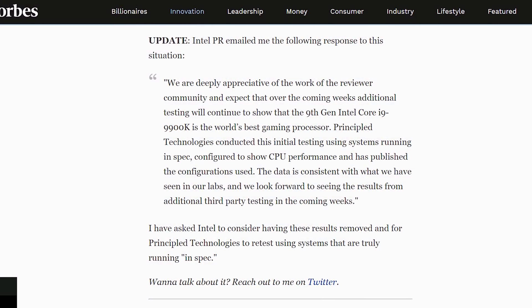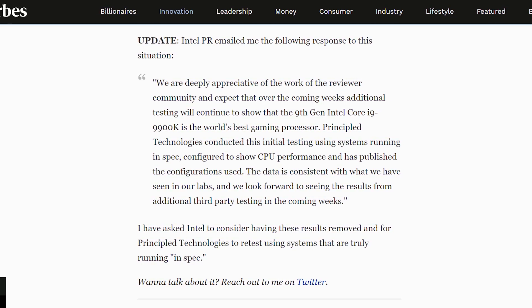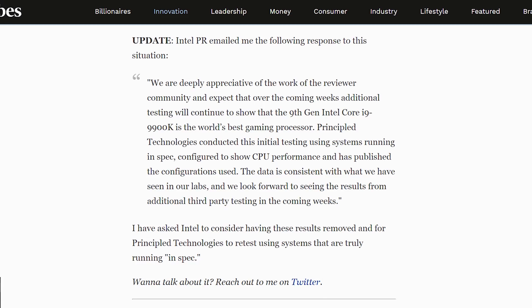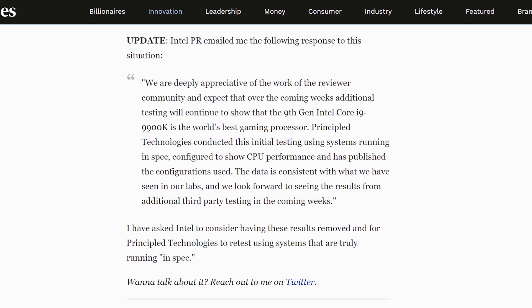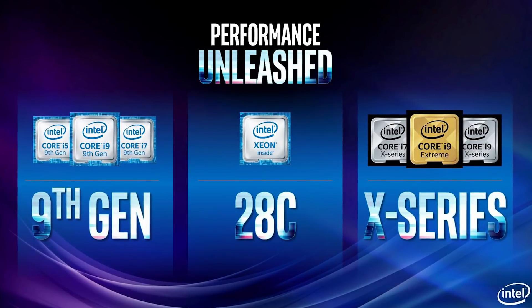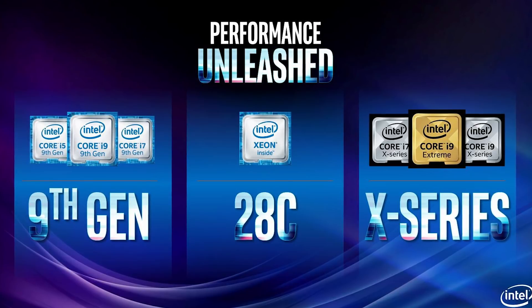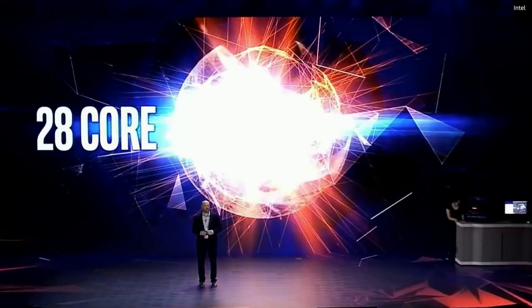Intel has responded to us and others with a statement basically doubling down and saying the testing is valid — check out Gamers Nexus' latest video for that statement. But wow, seriously Intel. Anyway, today we're talking about something a little different: the other thing Intel announced — their new line of high-end desktop chips in the form of Skylake-X Refresh and the 28-core Xeon W3175X.